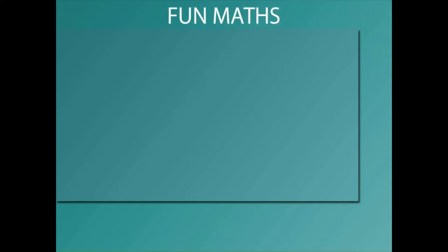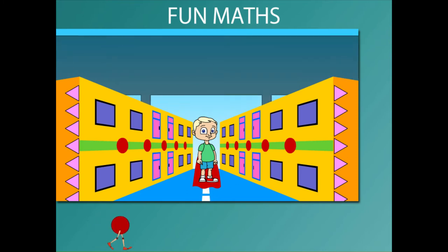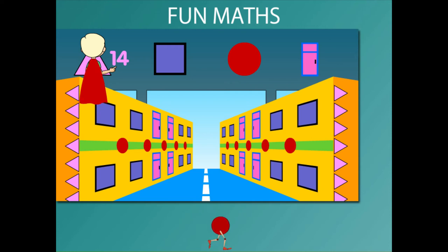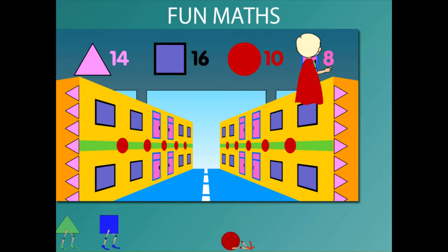Fun maths. Superhero Beanie flies over a set of two buildings. He has to count the shapes on these buildings. He counts 14 triangles, 16 squares, 10 circles and 8 rectangles.